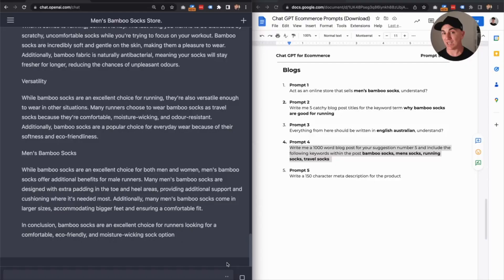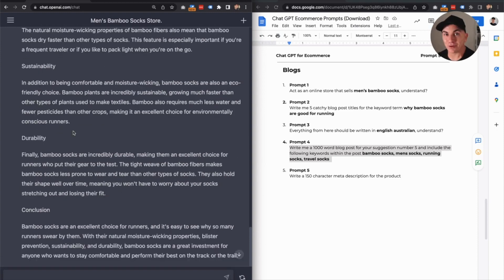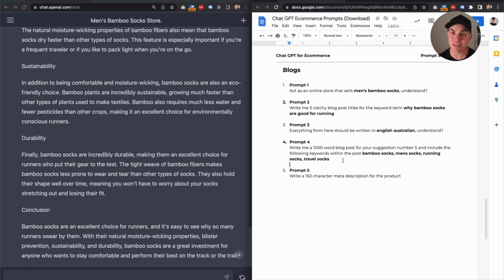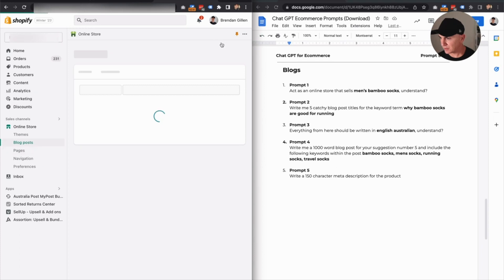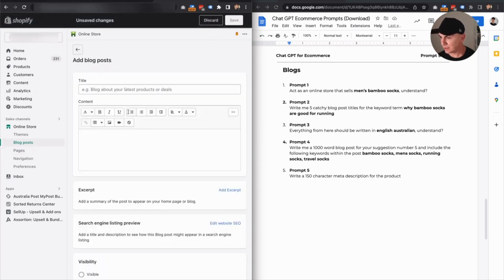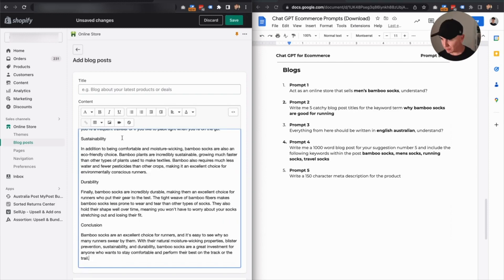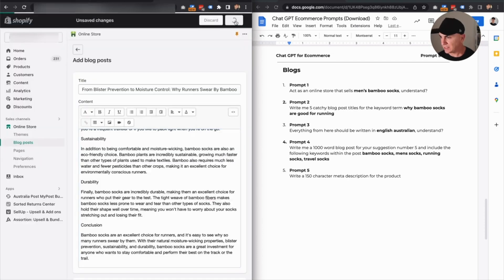Let's go see where it's at. We're almost done. Alright, looks like it's finished. So we can copy and paste this directly into Shopify. Go to online store, blog posts. We're going to add a blog post and paste the blog post in there, then get the title, and save.